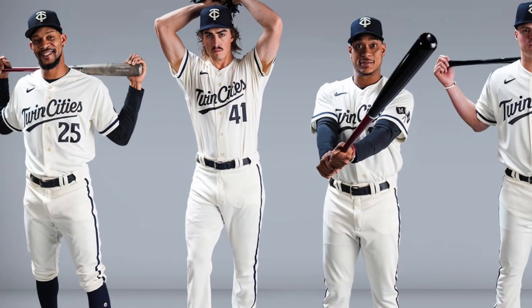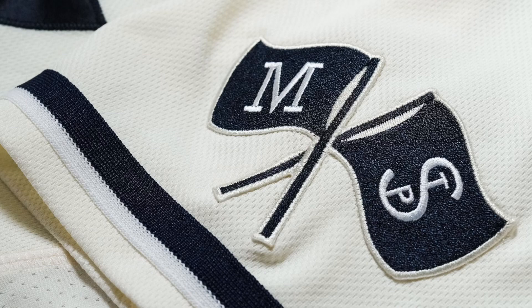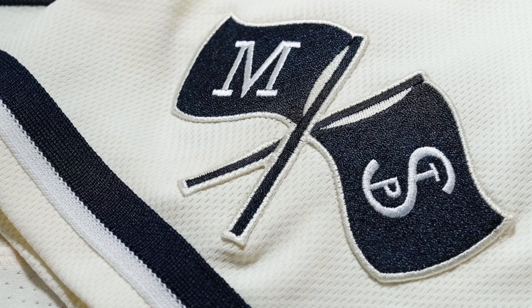I really like these cream Twin Cities unis. Some people think they're a little basic with the two-color scheme, but I think they look clean. I especially like the one-color TC logo — that looks really sharp. And this sleeve patch with the Millers and Saints style logos, I really like that. That's really fresh.